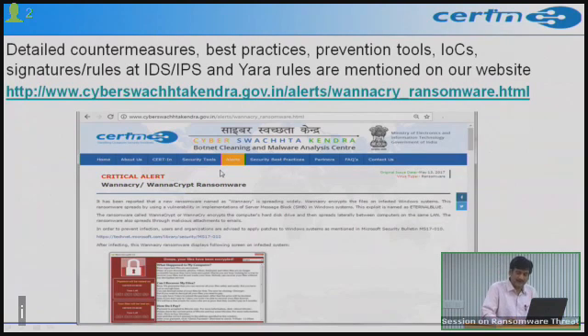We have received around seven variants of this particular ransomware, and detection has been added to the free botnet removal tool hosted on our website. Users are encouraged to visit the website, go to the free tools or security tools section, download the tool, and use it to remove bots and malware from their systems.